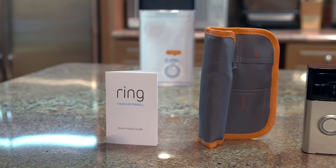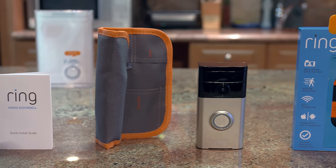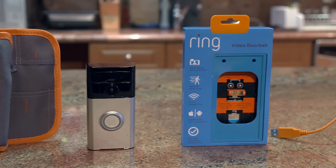It has a ton of other features you can take advantage of like cloud recording, motion detection, night vision, and tons more. So if you want to up your smart home game, this is definitely the place to start.